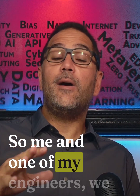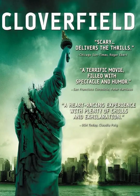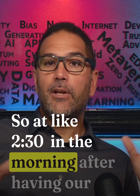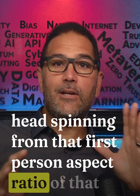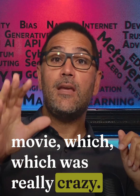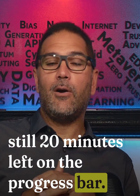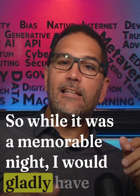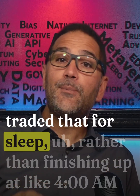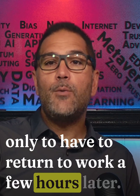Me and one of my engineers actually went to a midnight showing of Cloverfield in 2008. At like 2:30 in the morning, after having our heads spinning from that first-person aspect ratio of that movie, we get back to the office and there's still 20 minutes left on the progress bar. While it was a memorable night, I would gladly have traded that for sleep rather than finishing up at like 4 a.m., only to have to return to work a few hours later.